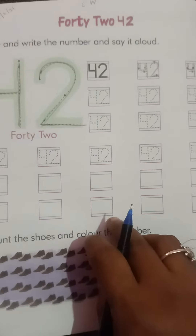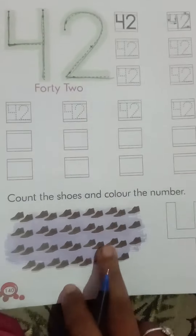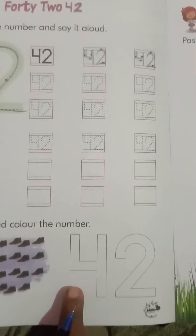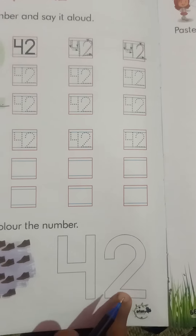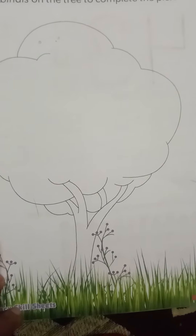We write 42 — forty-two. In the small box we also write 42. Here, count the shoes and color the number 42.